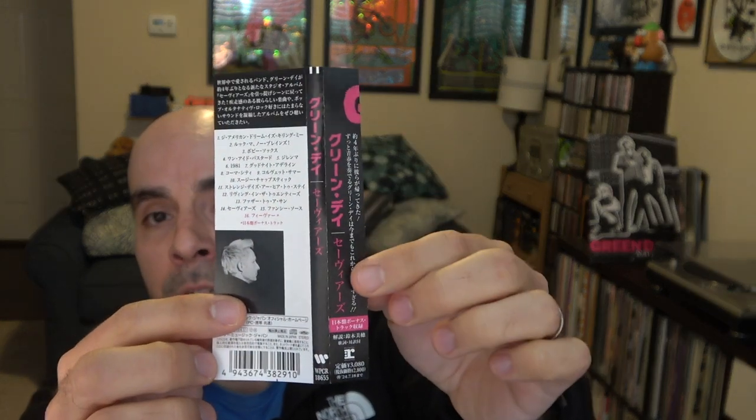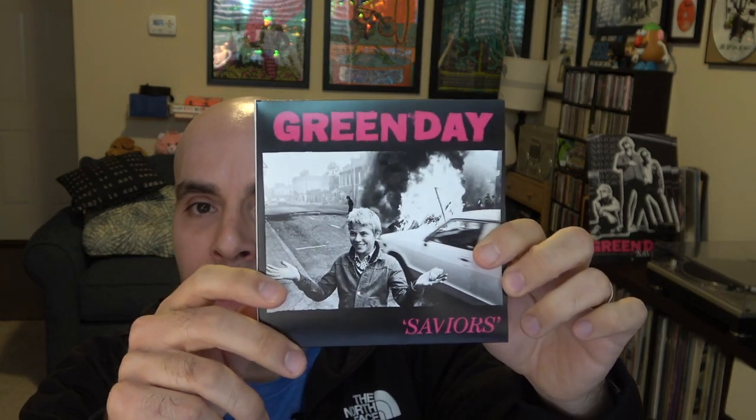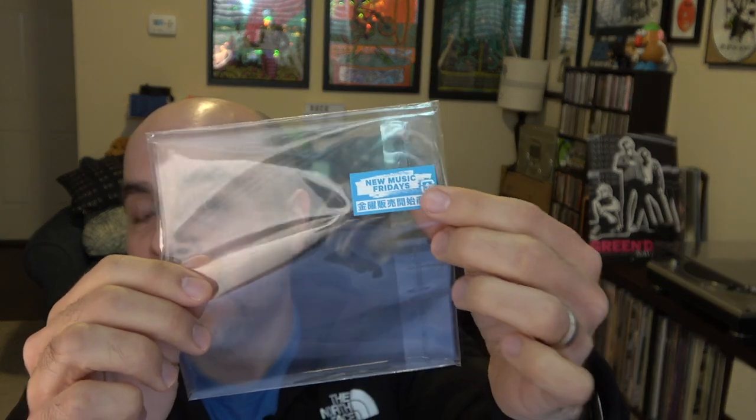I went through the packaging on this one and it looks almost exactly the same as the US version of the record, with a few exceptions. First, you get the OBI strip with the information in Japanese — and there's Mike right there. This one also came with a nice protective sleeve, which is a little bit hard to find because the size of this CD is the same as the US version. It's a little bit different than a regular CD size; they definitely made it look like a small vinyl record because it's a little bit more square than rectangular.